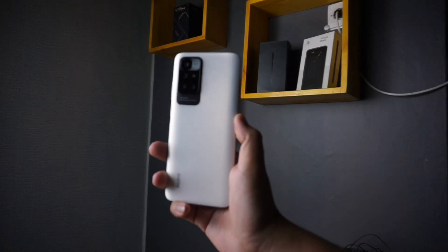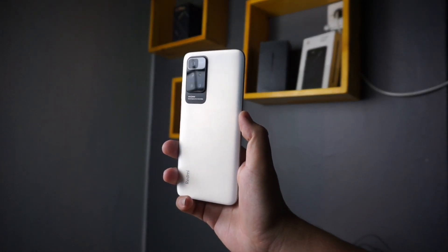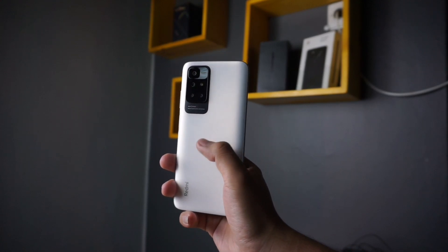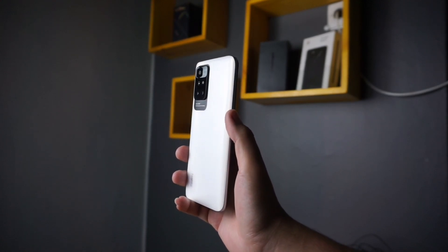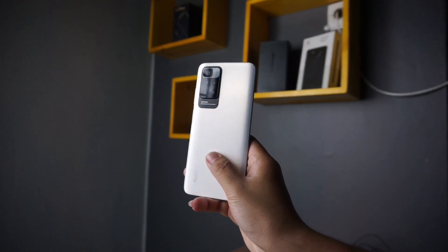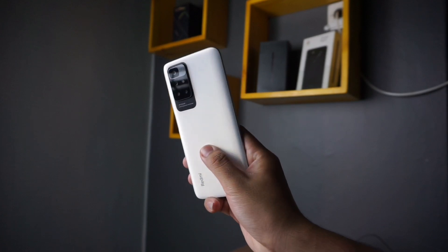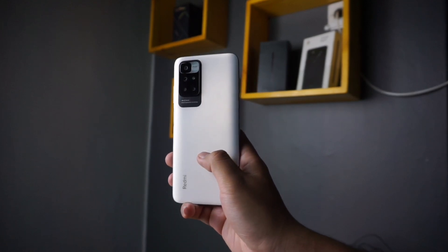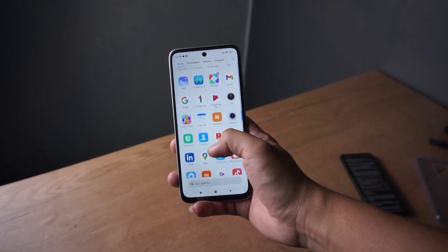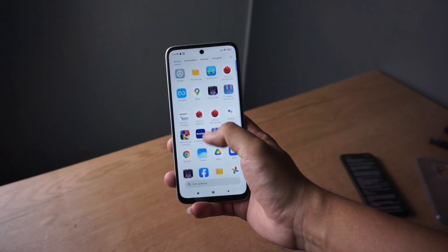Kesimpulan untuk foto dan video belum bisa disimpulkan, nanti akan dibahas di video full review-nya. Oh iya, untuk speaker di handphone ini sudah stereo ya, ada di atas dan di bawah. Standar terbaru dari handphone entry level. Nice Xiaomi.